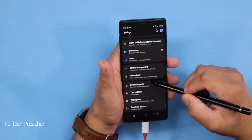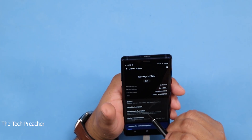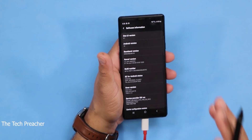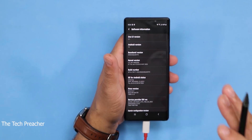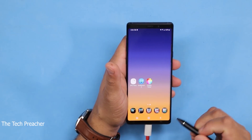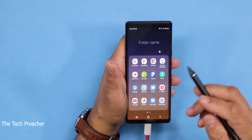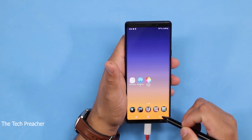Let's go to About Phone and see what software update data we have. Let's go to Software Information. Yes — I do now have OneUI 2.1 on my Galaxy Note 9, which is great. Some of the enhanced features include the cameras and some stuff under the hood, but we did get some camera features here.